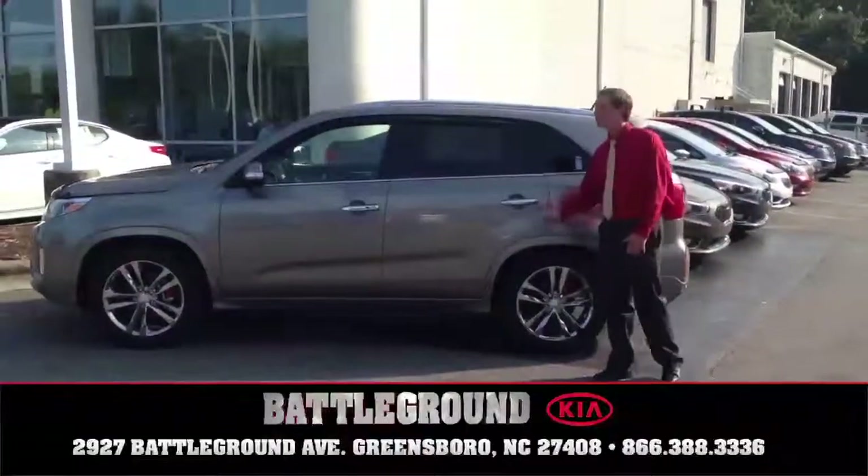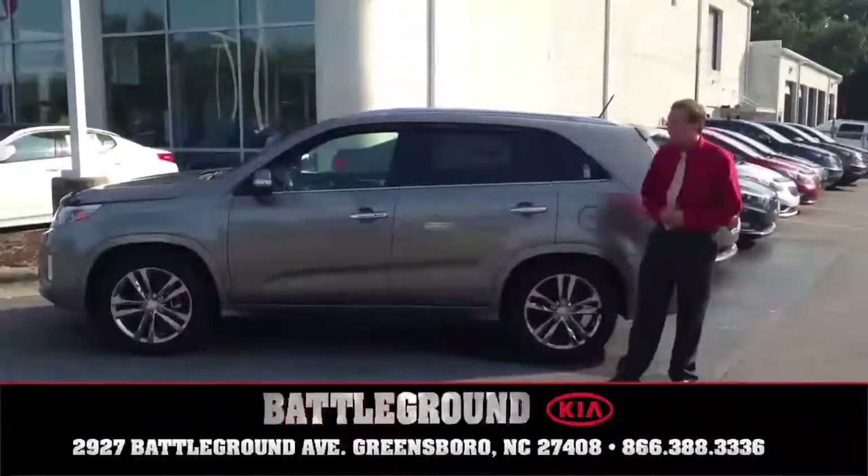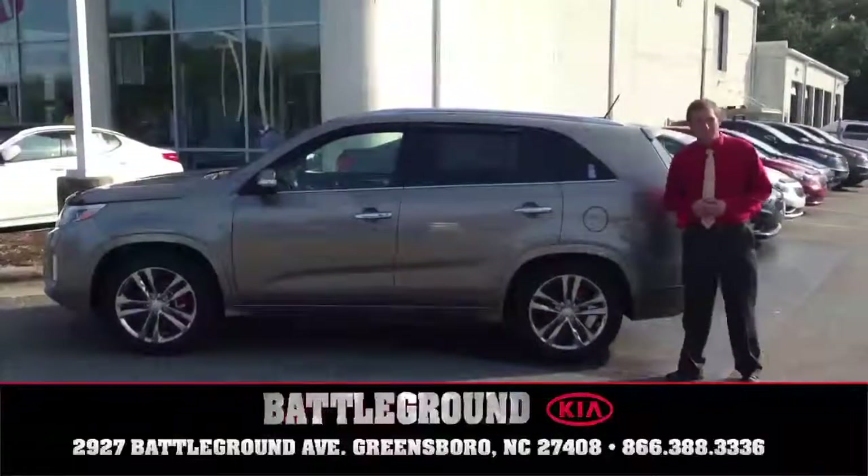Hey, how are you doing? My name is Jacob Clark. We're here in Greensboro, North Carolina at Battleground Kia to show you the new 2014 Kia Sorento.